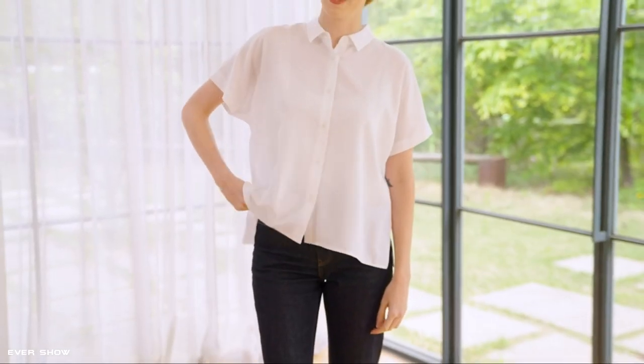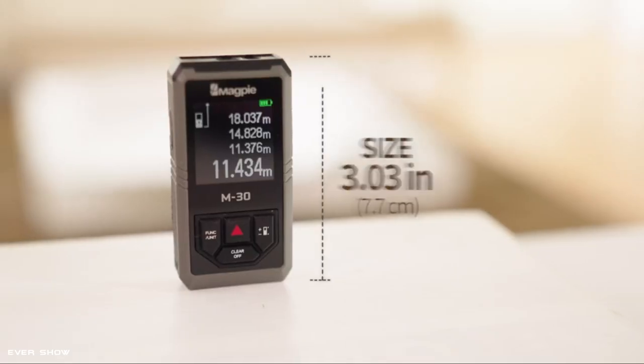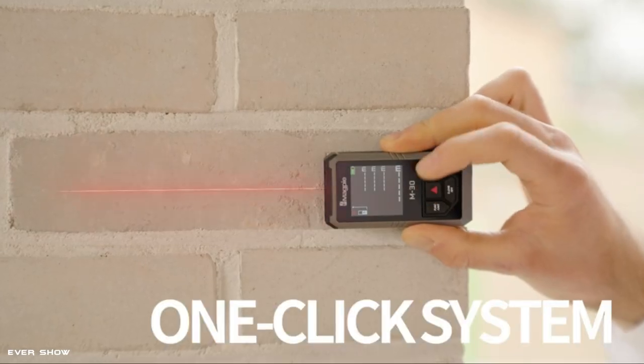Magpie Pocket Laser Distance Measure allows you to move away from heavy tape measures and focus on your work. In complex work environments, the Magpie measuring device eliminates all the hassles when you want to measure without burden. With laser precision technology, accuracy is up to plus or minus 1/16 inch.